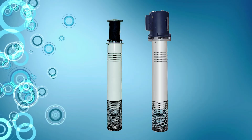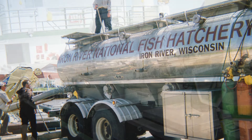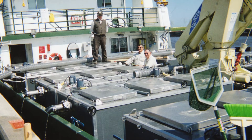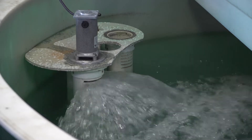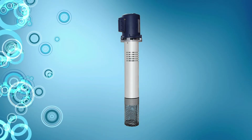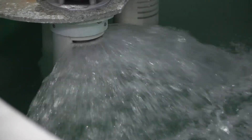In addition to pond and floating models, Fresh Flow also makes transport aerators to keep fish healthy while en route. The 12-volt transport aerator operates from a truck's electrical system and aerates 1 to 400 gallons of water. The 1.6 horsepower transport aerator is made specially for raceways, small tanks, and transport.